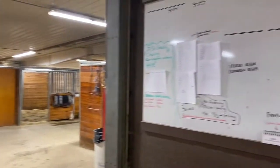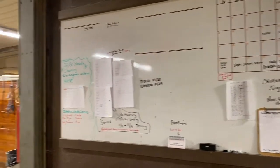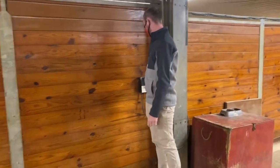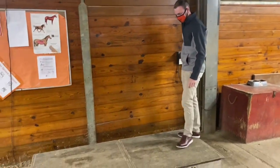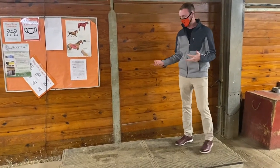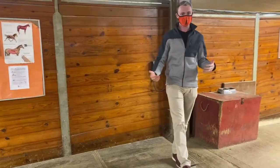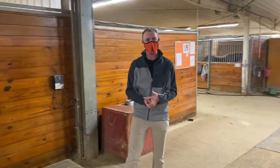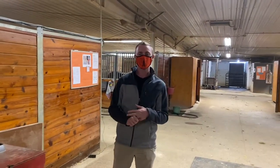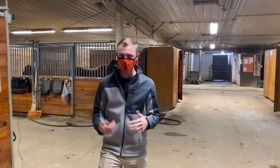Right here we have our board — it's kind of where they track everything and post everything you're going to need to know. We also have a TheraPlate here. It just vibrates and increases blood circulation in the horse's limbs, helping with lameness. If you do bring your own horse here — which is an option — you have access to everything on campus: the TheraPlate, all three indoor arenas, the outdoor arenas, a walker, and turnout areas.